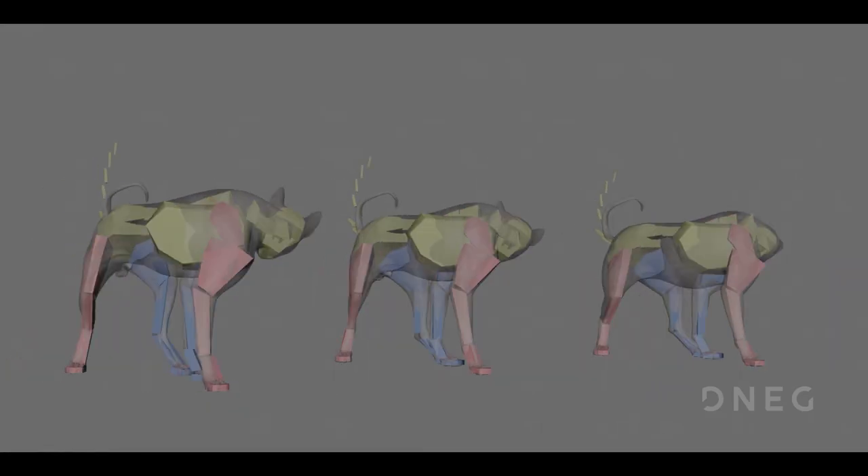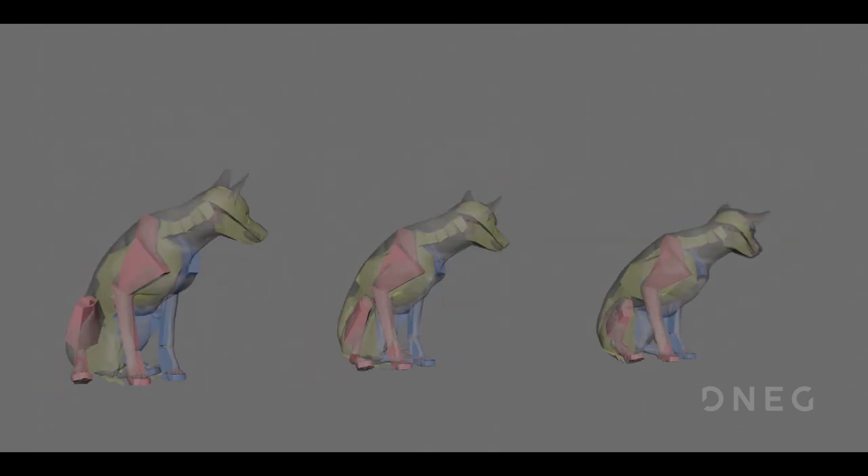By putting them into a library of behaviors that would eventually be put together by the animator while they were making a performance for each dog. If we didn't have a process that was as efficient and practical as this one, we wouldn't have been able to get our work out in time.